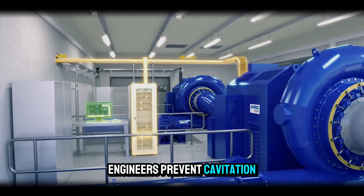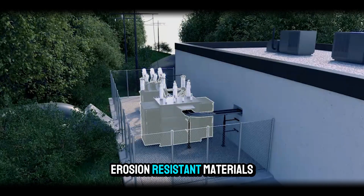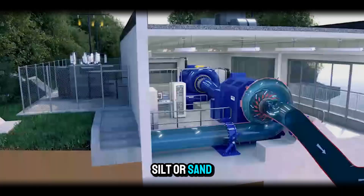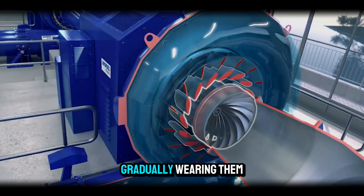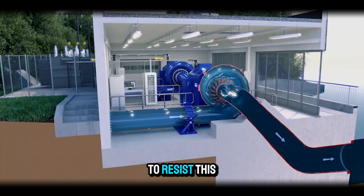Engineers prevent cavitation through careful design, maintaining appropriate operating ranges, and using strong, erosion-resistant materials. Another challenge is sediment erosion. In rivers carrying large amounts of silt or sand, particles can strike the blades at high speed, gradually wearing them down. Special coatings or stainless steel surfaces are often used to resist this damage.